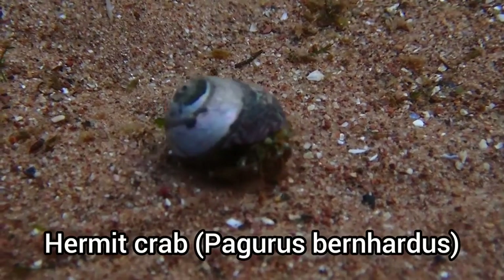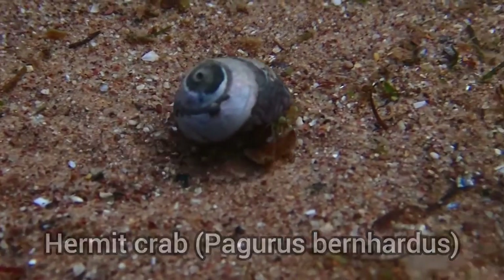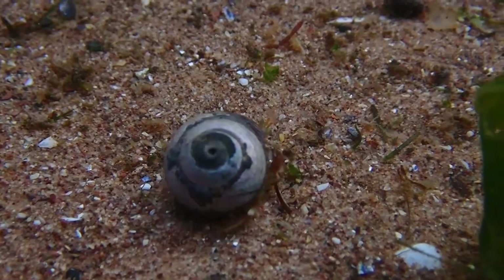This was actually the first time I filmed hermit crabs with the Olympus, and once again the zoom capabilities really helped me out.